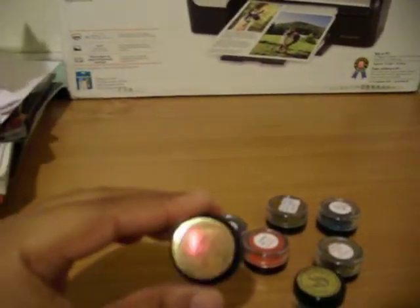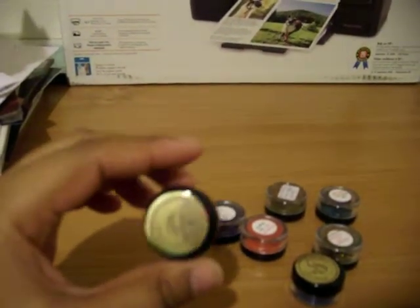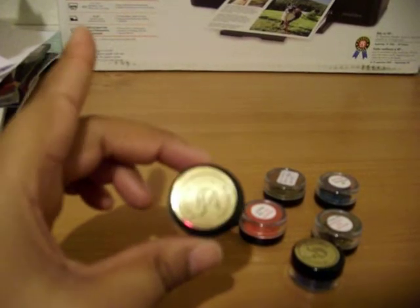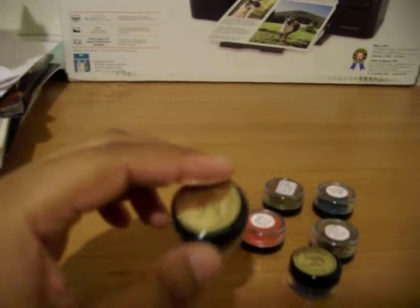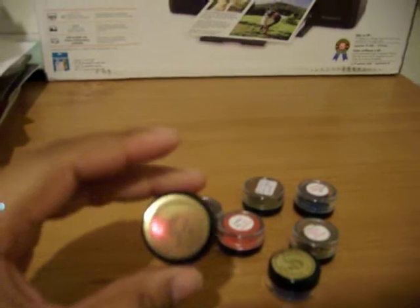Hey everyone, Dee here. I just ordered a couple of things from EG Minerals and just wanted to show you what I got. I took some swatches of it. I'm not going to be on camera because for one, I'm just getting over stomach flu, and my hair is all over my head. So it wouldn't be a pretty sight to be on camera.